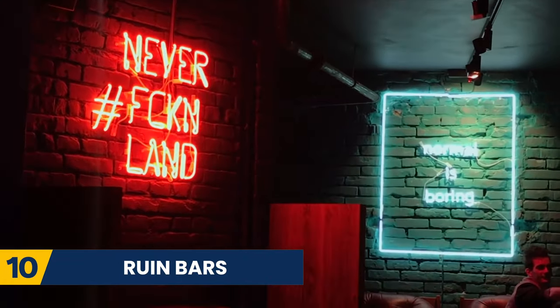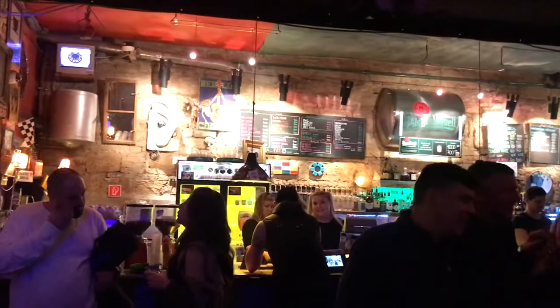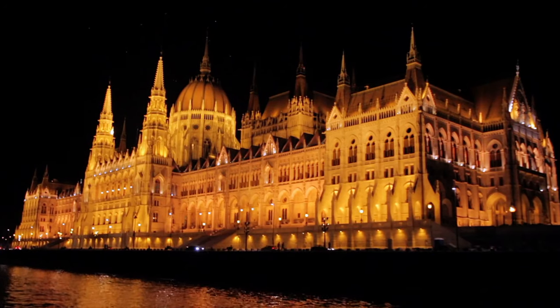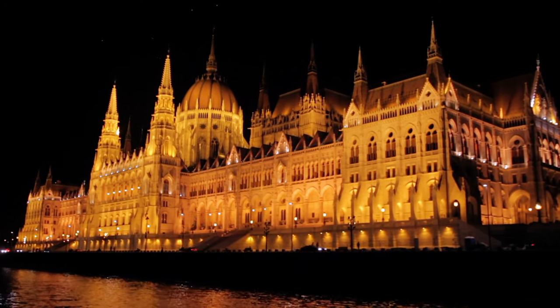Lastly, a trip to Budapest wouldn't be complete without a visit to at least one ruin pub. These unique pubs can be found in deserted buildings and are quirky, comfortable places to have some local drinks. There are plenty of ruin pubs all over Budapest, and you can even take a tour going to various spots.